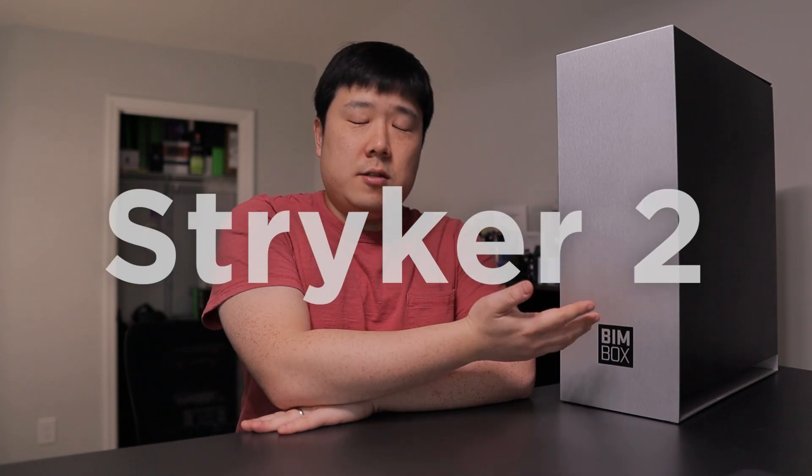And I think this is where BIMBOX has their value. This specific unit I have here is called Striker 2, and it is one of the desktop models that they make. It will probably handle everything that you ask it to do — from easy tasks to medium tasks and high-end tasks, and even impossible tasks.